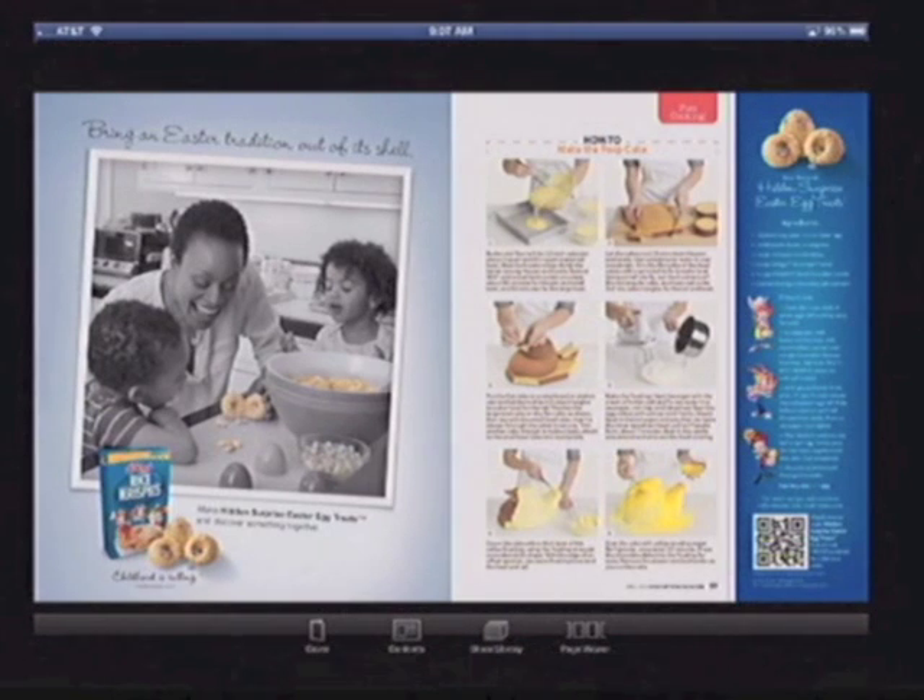Cooking magazines have huge potential on tablets. But a publisher more dedicated to the platform will be needed to produce a truly great cooking tablet magazine.